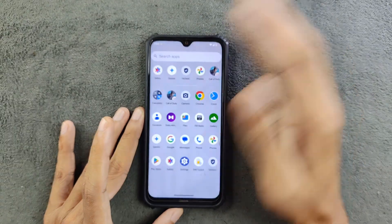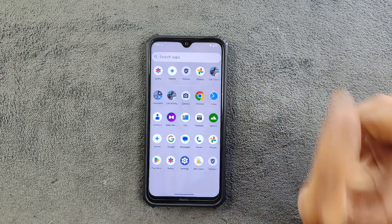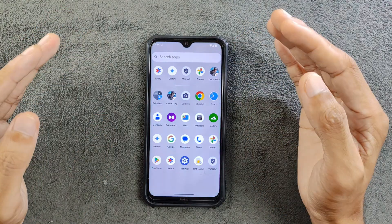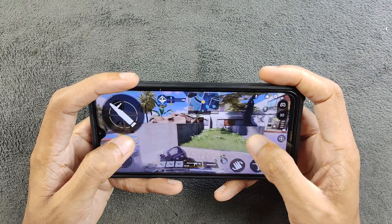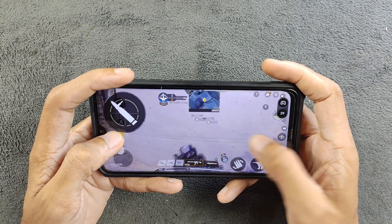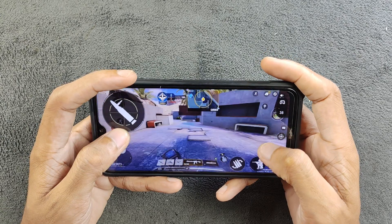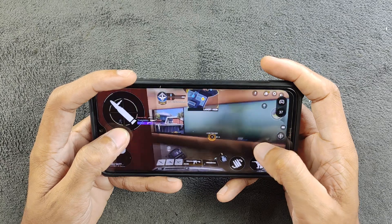Everything else seems to be working fine. In terms of gaming, it was going pretty well — I played Call of Duty as I do on almost all ROMs for Redmi Note 8. The performance is decent at low graphics and low frame rate. It's a little choppy, but it works. If you don't play games, this ROM is pretty stable and works flawlessly.